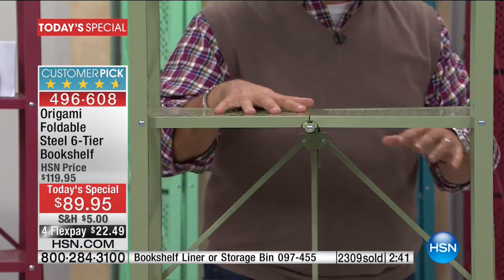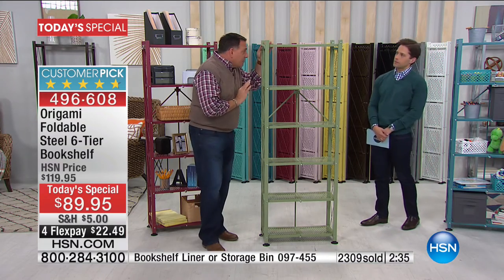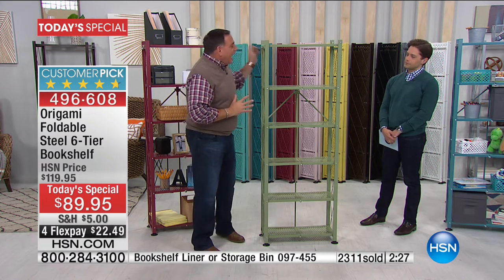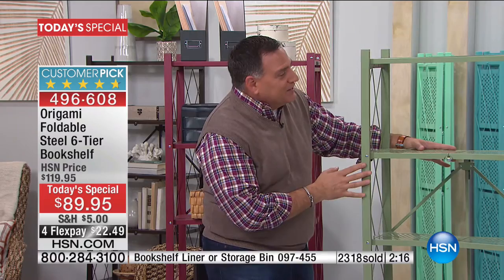I love the idea of using this outdoors — because if you shop for furniture you can use outside, they usually charge you a tremendous amount of money because it's supposed to stand up to the elements. This will do all of that easily because it is powder-coated steel. We built drainage holes in it, so you're not going to have water pooling up. You can put an herb garden on this, you can put plants on top of this. I love the idea of an herb garden on the sage.